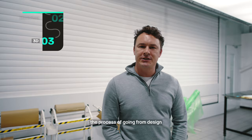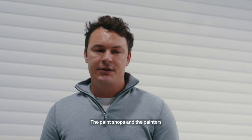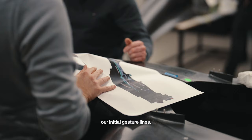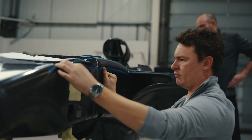The car is here and we're going into the process of moving from design into the production phase. The paint shop and the painters here are just getting the car prepared so that we can start lining out our initial gesture lines. From there we'll move into the more production side.